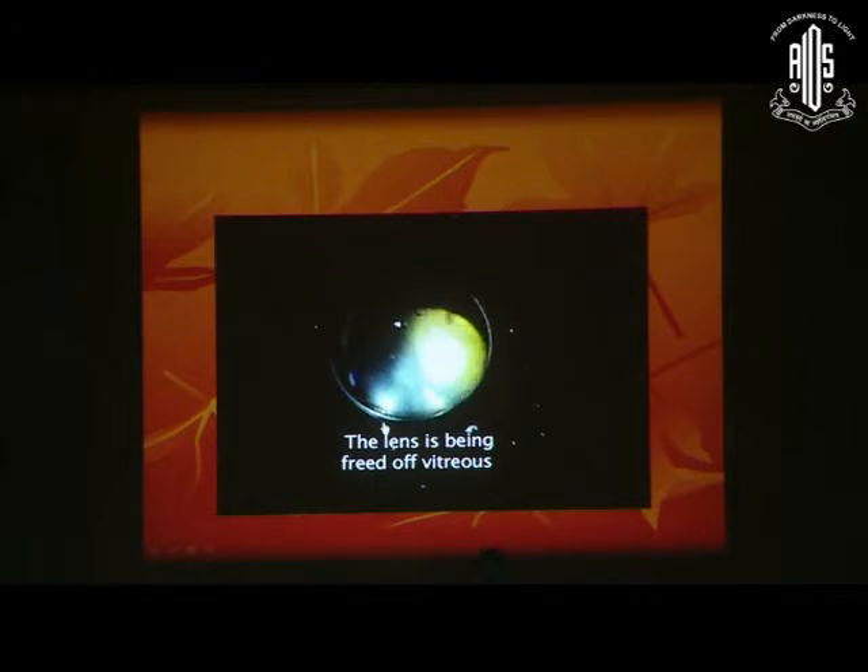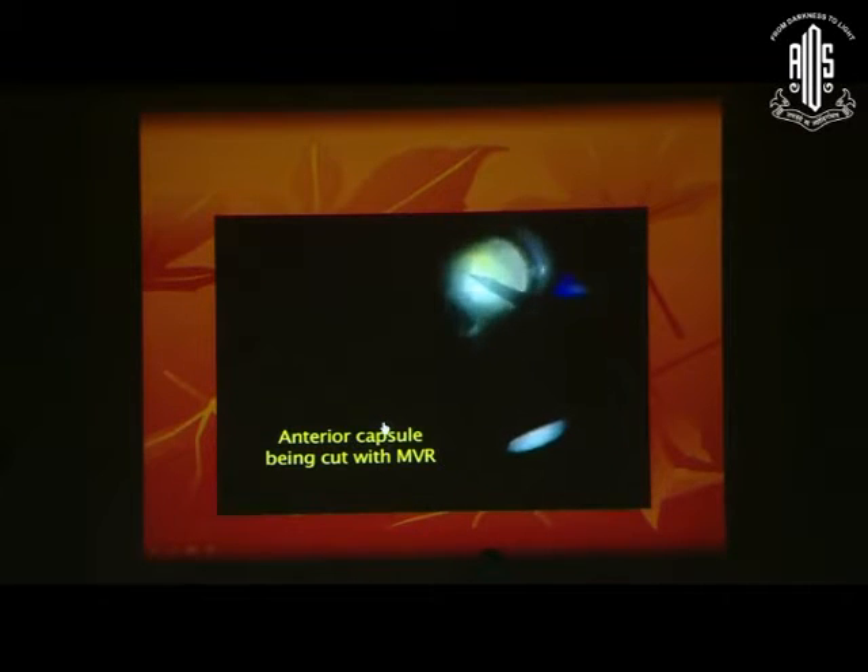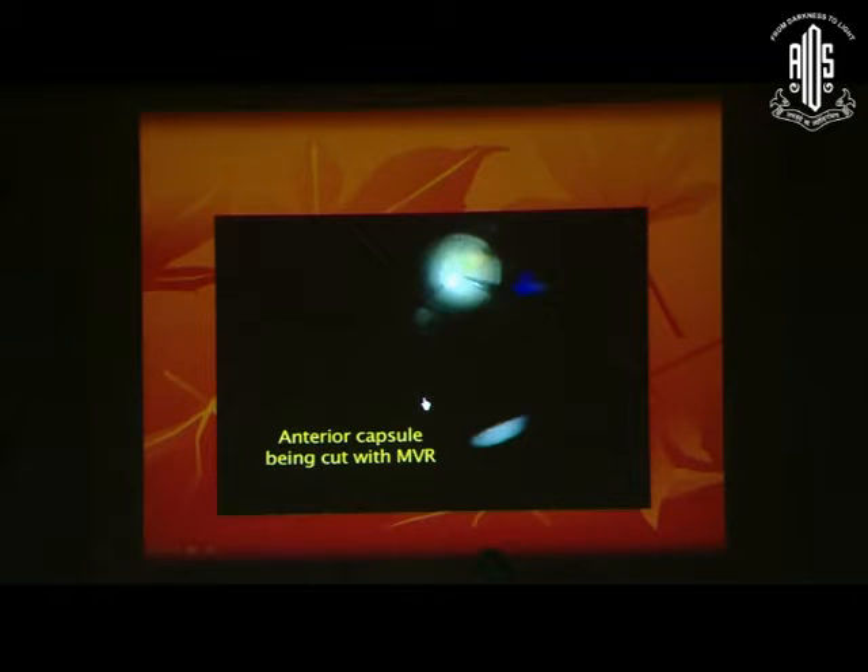This is a video of a case of spontaneous post-traumatic subluxated lens — a whole crystalline lens which has gone behind in a 70-year-old female. This is not a post-surgical case. In such cases, since the anterior capsule has also gone back with the whole lens, you have to cut the anterior capsule using an MVR knife. Once the MVR has created a breach in the anterior capsule, you can emulsify the lens using a phacofragmentome, and the rest of the surgery proceeds as shown before.